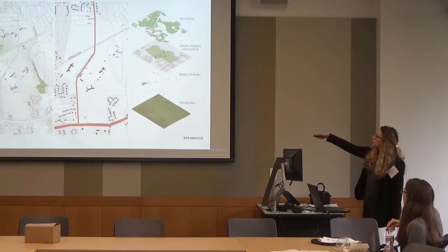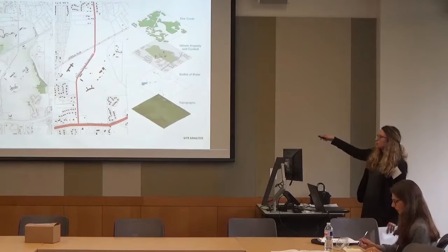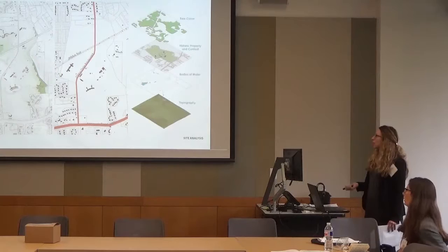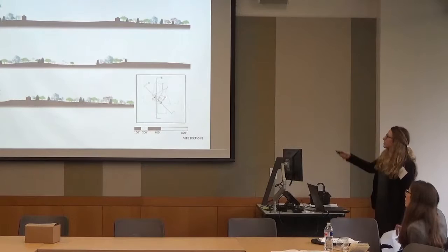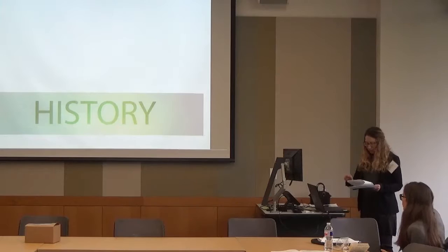Site analysis reveals interesting topography — all of the buildings sit on the tops of hills. Annapolis Road is a busy road nearby, and Glendale Road is a less-trafficked road that divides the campus. There is a defunct railway line that used to have a stop and is now a popular hiking and biking trail. There are also bodies of water to the north, and site sections show really interesting topography throughout.